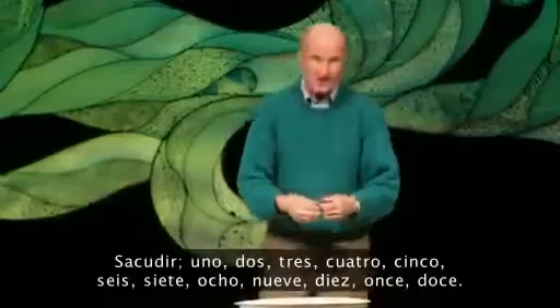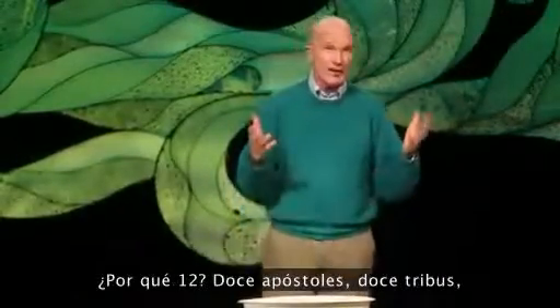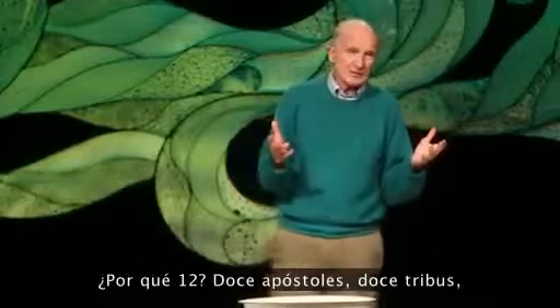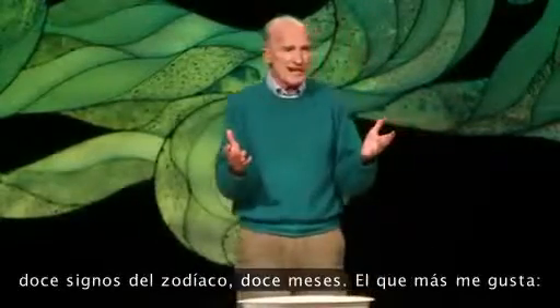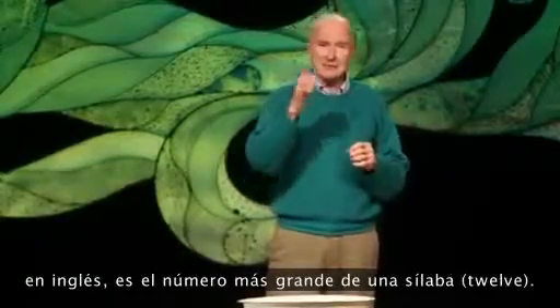Wet hands — shake. One, two, three, four, five, six, seven, eight, nine, ten, eleven, twelve. Why twelve? Twelve apostles, twelve tribes, twelve zodiac signs, twelve months. The one I like the best: it's the biggest number with one syllable.